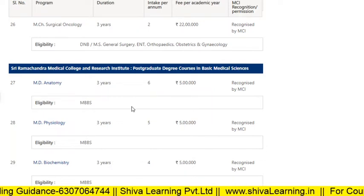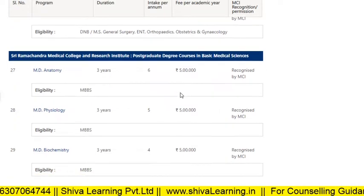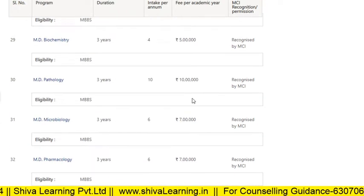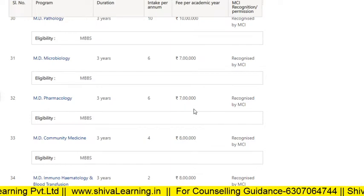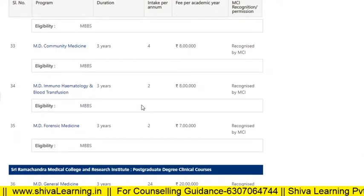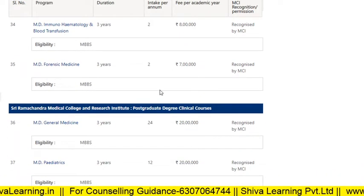For PG courses in Medical Sciences: MD Anatomy fees are 5 lakhs, MD Physiology 5 lakhs, Biochemistry 5 lakhs, MD Pathology 10 lakhs, MD Microbiology 7 lakhs, MD Pharmacology 7 lakhs, MD Community Medicine 8 lakhs, Urology 8 lakhs, and MD Forensic Medicine 7 lakhs.